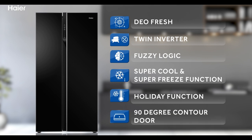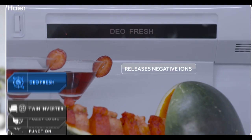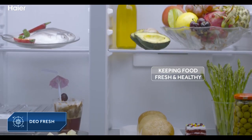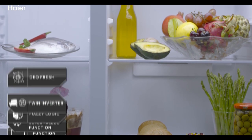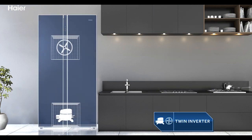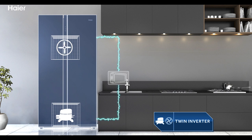The 90-degree contour door Dio Fresh technology releases negative ions, removing odor from the refrigerator and keeping the food fresh and healthy for longer. With twin inverter technology, both the compressor and fan motor work on inverter, leading to optimized cooling.